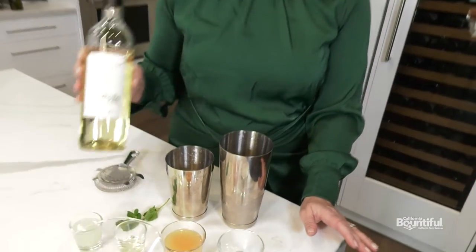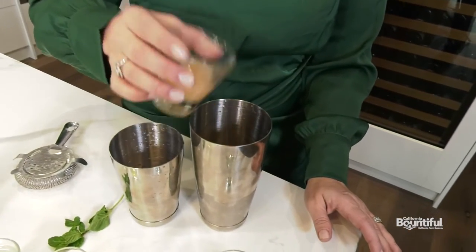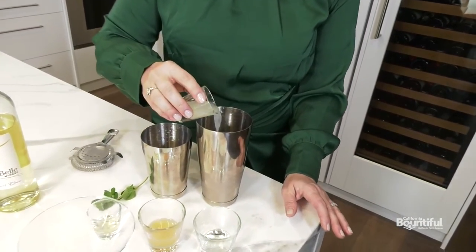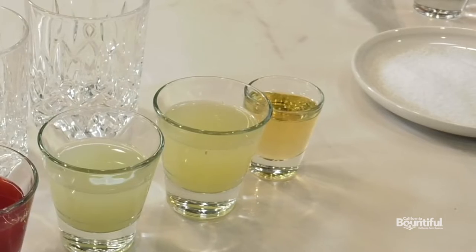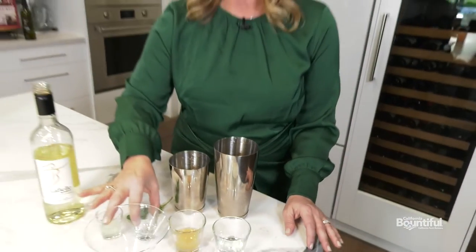Any white wine with a nice bright acidity will be great in this cocktail. Then we're going to do some fresh grapefruit juice — if you can squeeze this fresh at home that's great, or just get a really good quality one. A splash of that lime, just to brighten it up a bit. And we're going to finish it with the wine syrup, which was based in champagne and a little chardonnay.